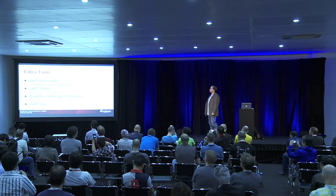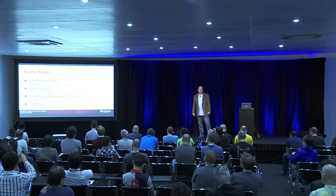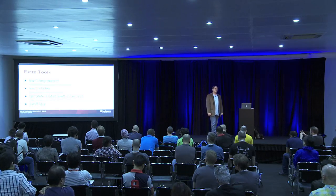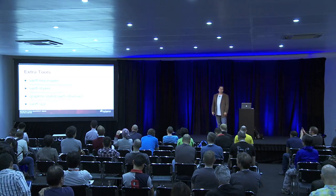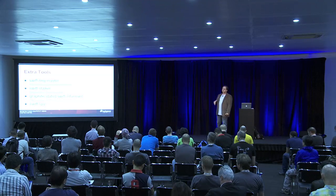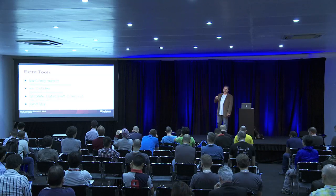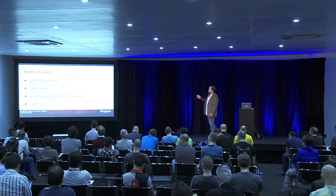We have a couple of extra tools in our toolbox. The first one is the Swift Ring Master. What that basically does is allow us to very easily manage our rings and push those rings out to all of our servers, making sure they all stay up to date. It helps us manage when we need to add new storage, making sure all the rings get updated and rebalanced.